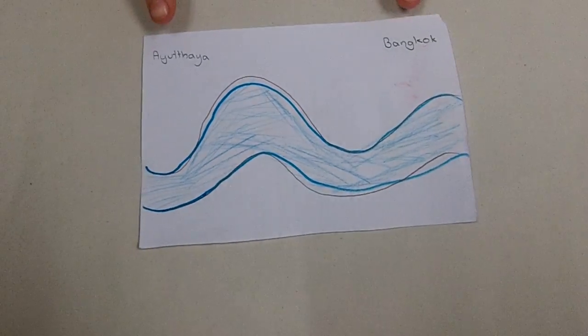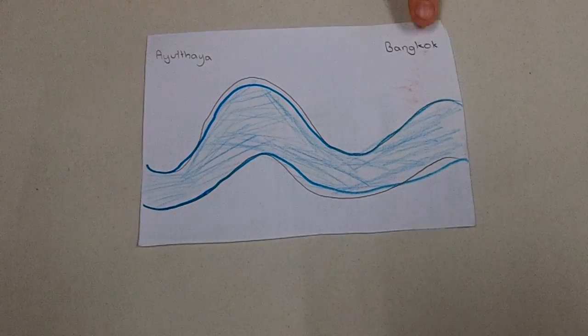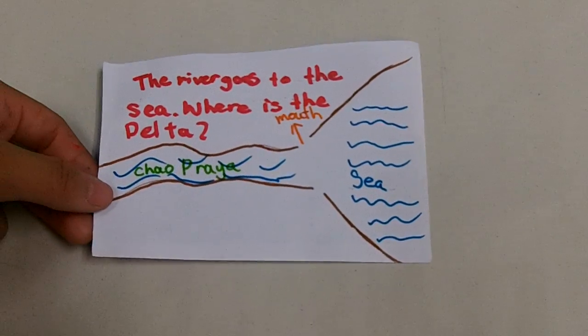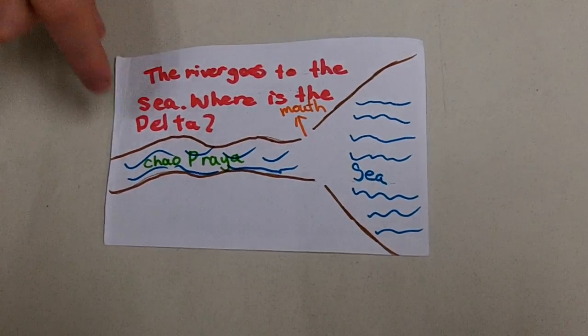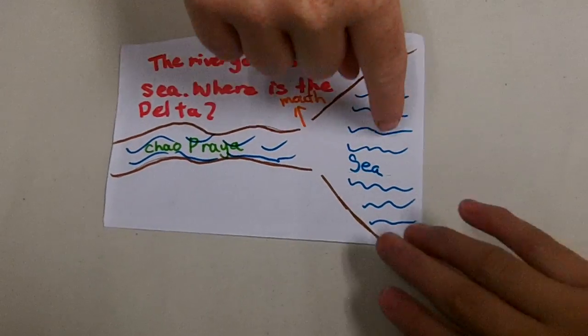Then it meanders through Ayutthaya and Bangkok, the main cities in Thailand. Then it enters the sea. There's a mouth as you can see, but there's no delta in this river.